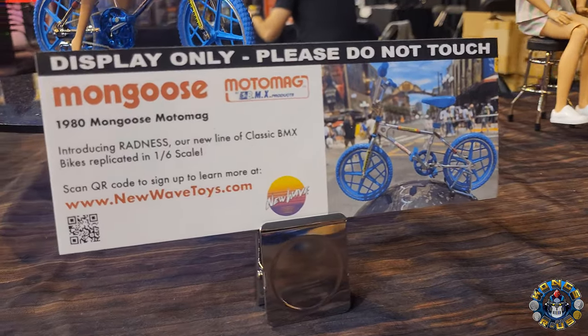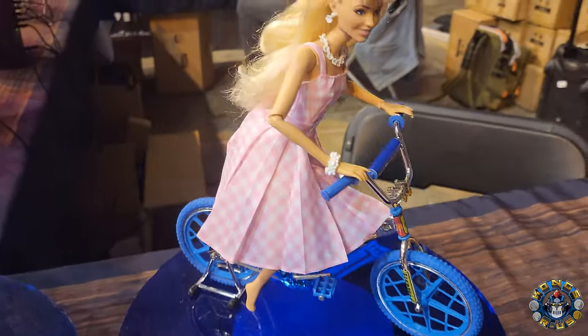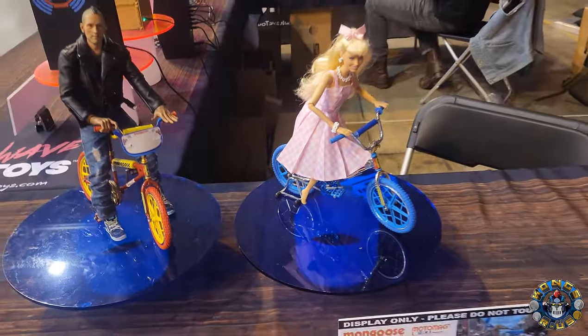One other quick thing I wanted to show off was the Radness line of BMX bikes in 1:6 scale. They're branching off into other things - not the figures, but the bikes themselves. Check out these two different Mongoose bikes - I think these are really rad and cool. Check out New Wave Toys online.